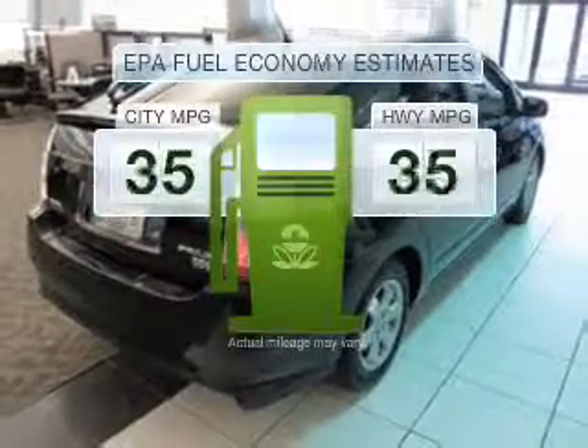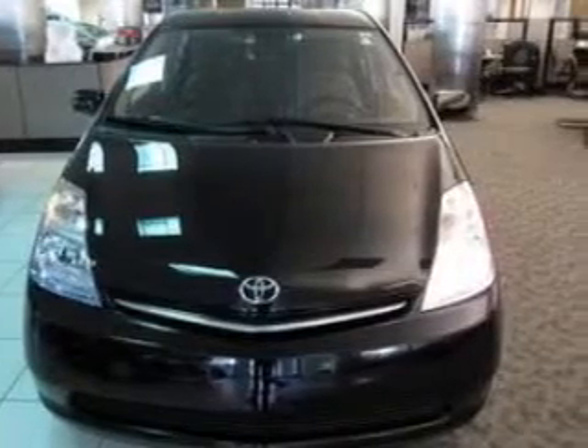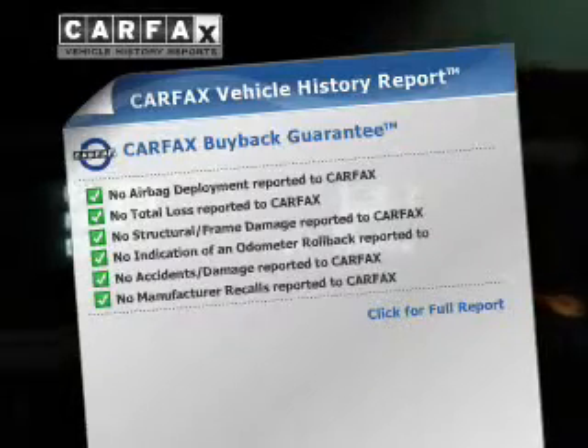In the city or on the highway, you'll spend less time at the pump with this fuel-efficient vehicle. With an efficient four-cylinder engine connected to a smooth-shifting automatic transmission, the anti-lock braking system will help deliver you safely to your destination. An included Carfax Vehicle History Report allows you to purchase with confidence and the knowledge that your buy was a smart choice.